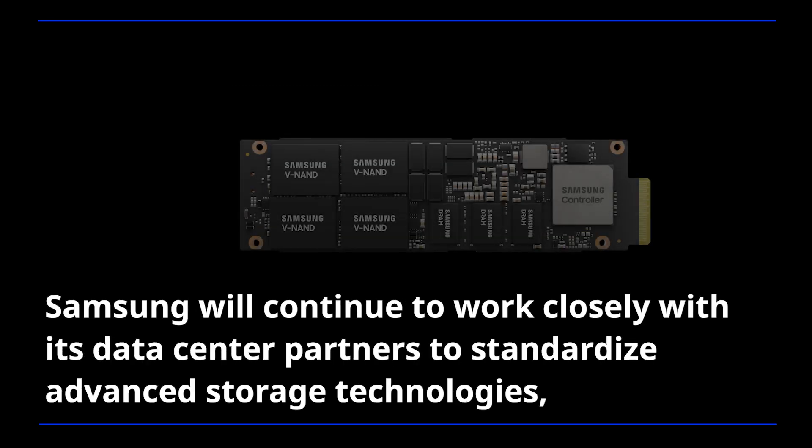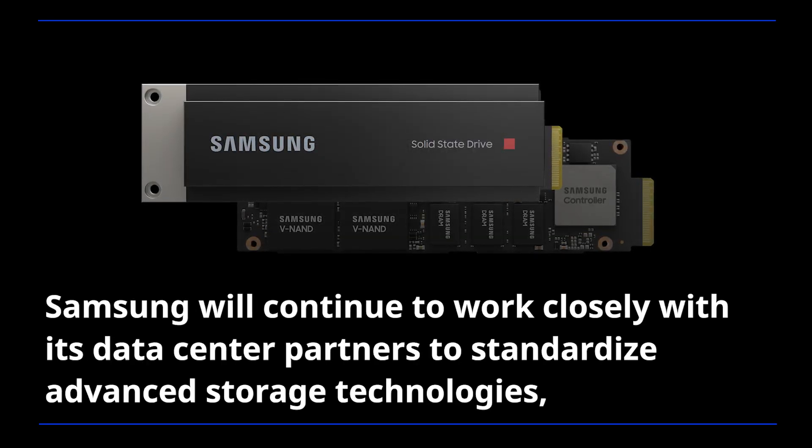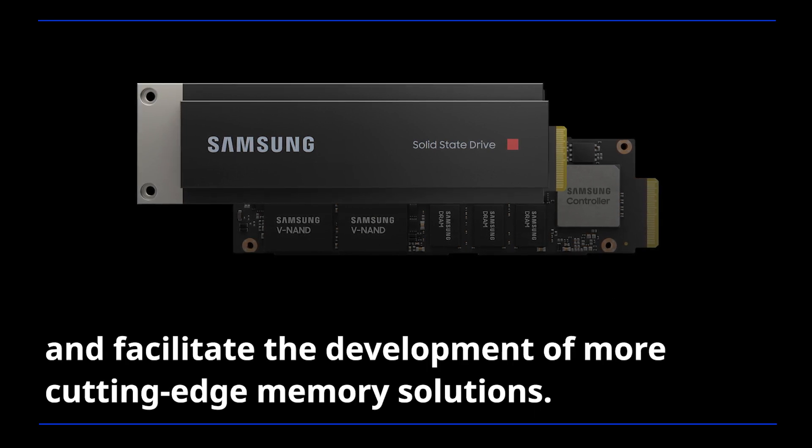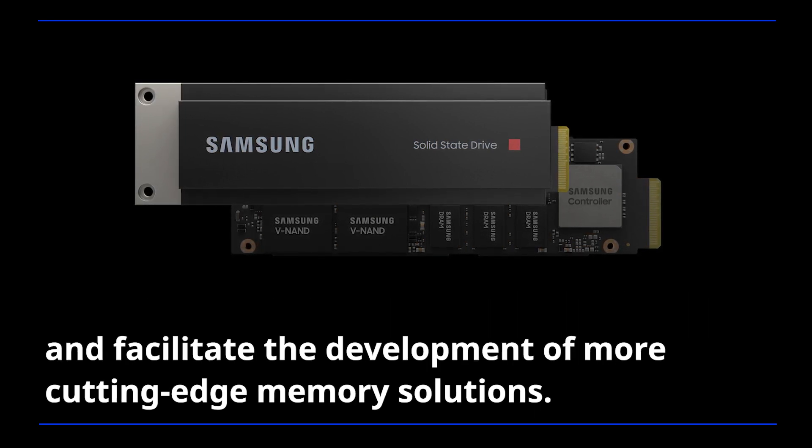Samsung will continue to work closely with its data center partners to standardize advanced storage technologies and facilitate the development of more cutting-edge memory solutions.